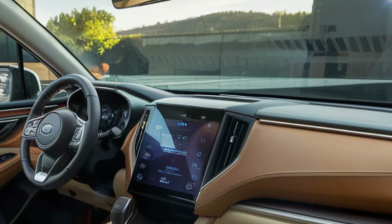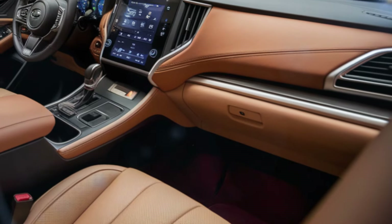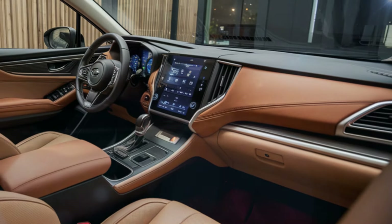At the center is an 11.6-inch touchscreen display powered by Subaru's Starlink infotainment system. With support for Apple CarPlay and Android Auto, staying connected on the go has never been easier.